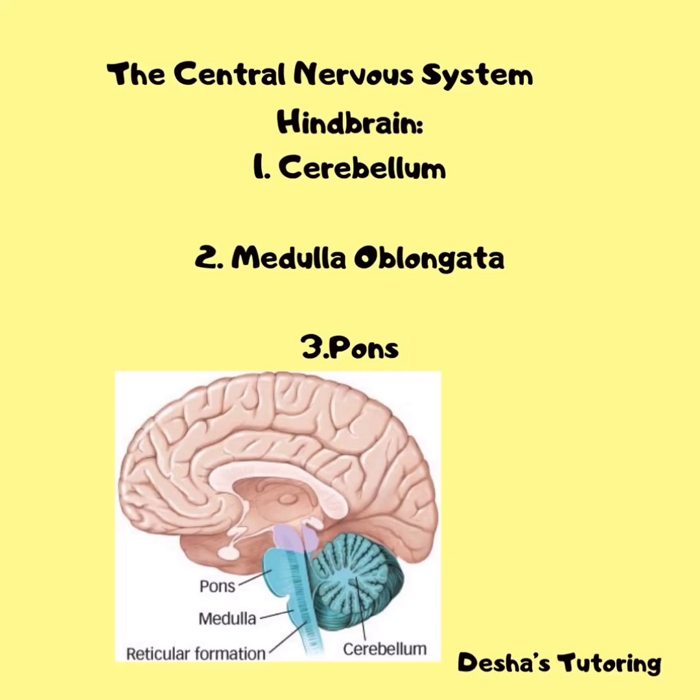The medulla oblongata is located below the cerebellum and is a very small structure. But even though it is very small, it plays a crucial role in our lives — without it, we wouldn't be alive. It carries out and regulates life-sustaining functions such as breathing, swallowing, heart rate, and blood pressure.